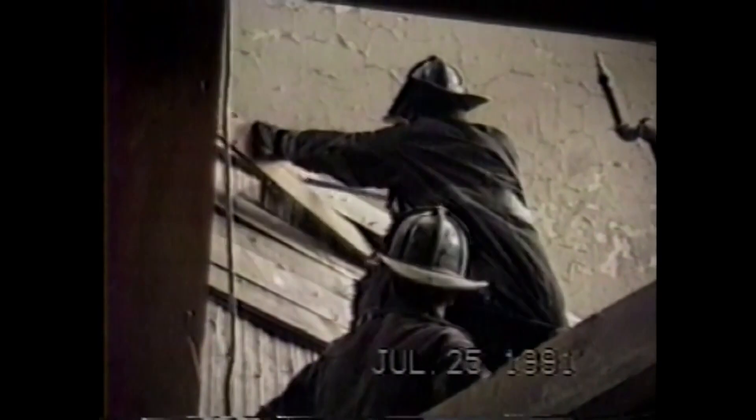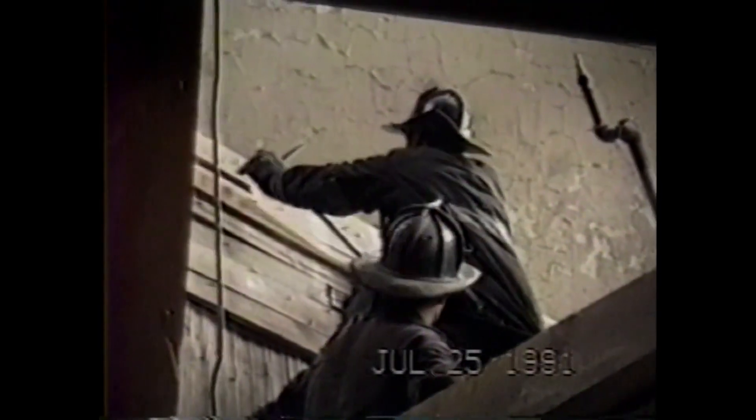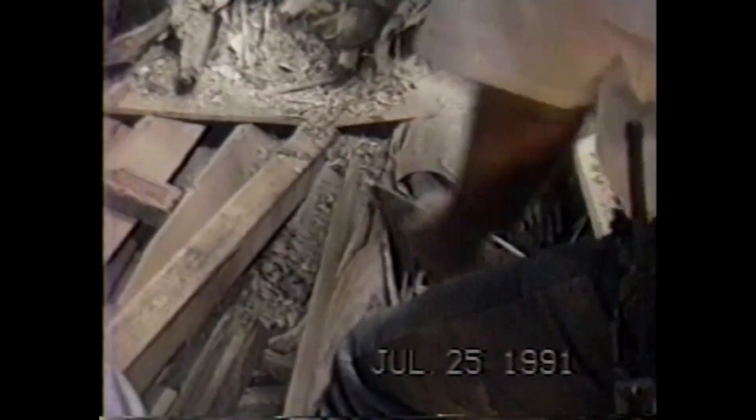Tunneling and trenching at a collapse can take several hours or days. It is dirty, back-breaking work, but worth it when you dig someone out alive.